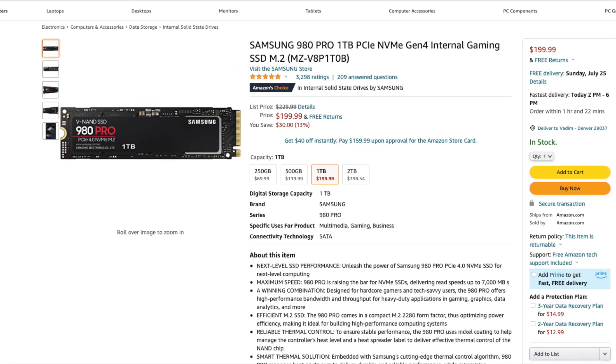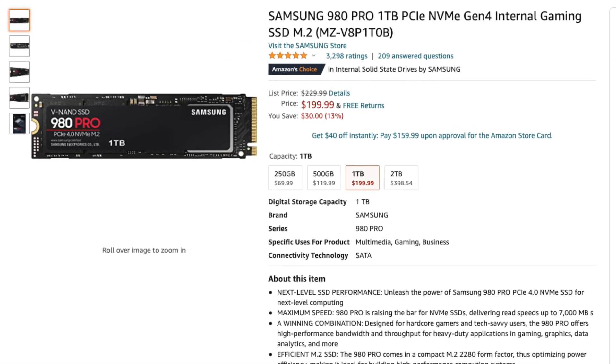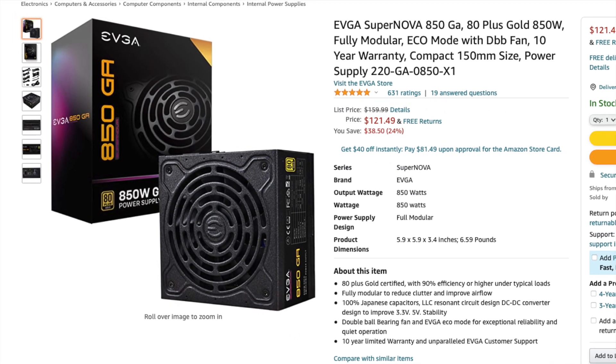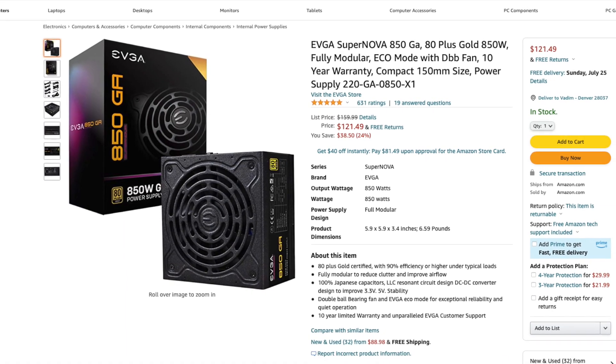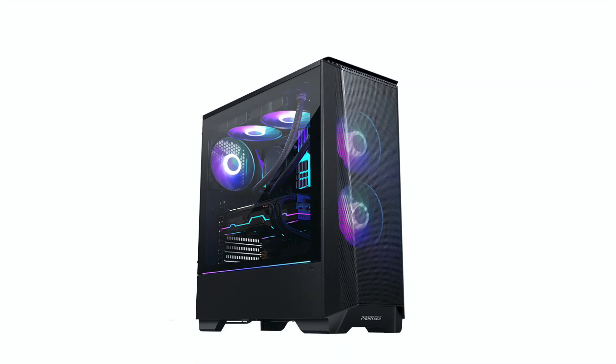For storage, let's go with the tried and tested Samsung 980 Pro 1TB NVMe SSD — it is one of the fastest drives available on the market. To power it all, I recommend going with an EVGA SuperNOVA 850W Gold power supply. It comes with an excellent 10-year warranty.